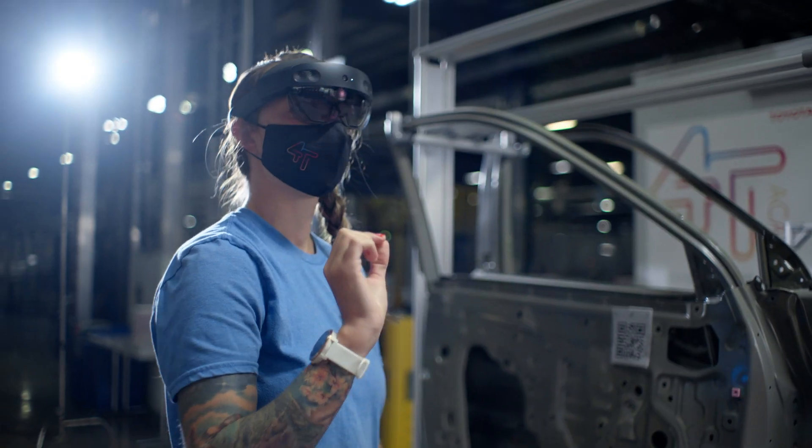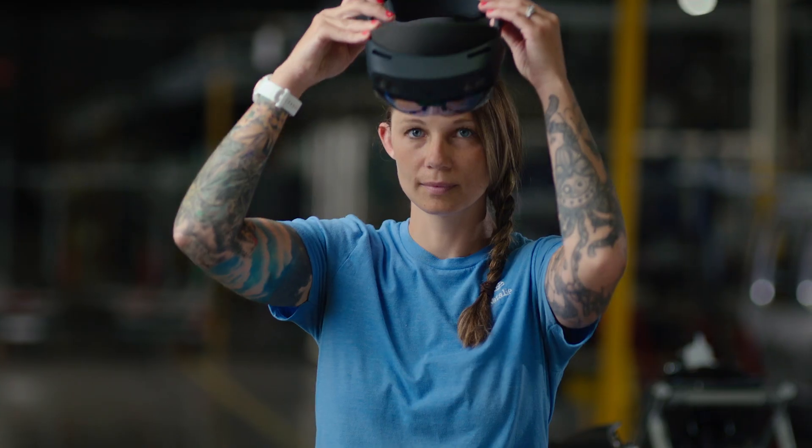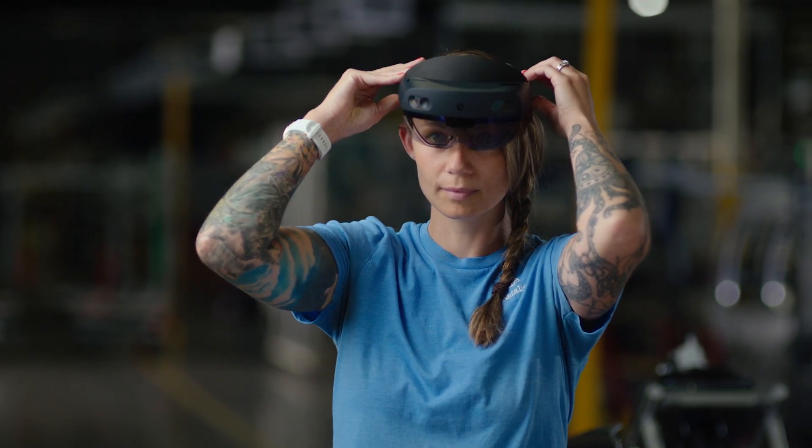I really get a kick out of working with people and helping them understand something new. I feel like my entire career was basically me ramping up to be a trainer.